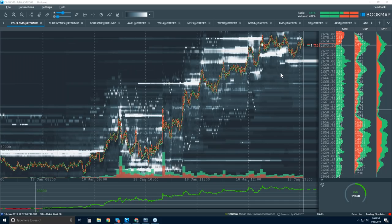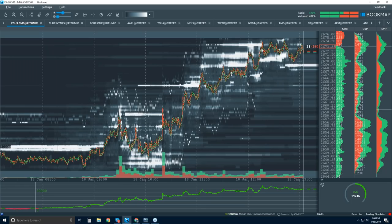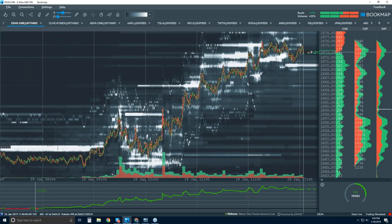I mainly trade futures. So I'm going to cover the DAX and the S&P. We don't have Europe's data, so we're going to go over the S&P right now. I just want to go through how I use it, what I look for, and how that can help you as well. Let's zoom to the open — I guess the open will be good.